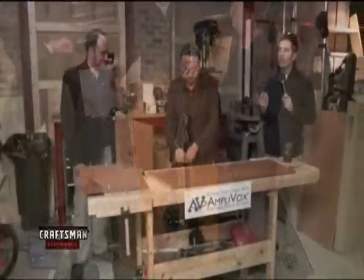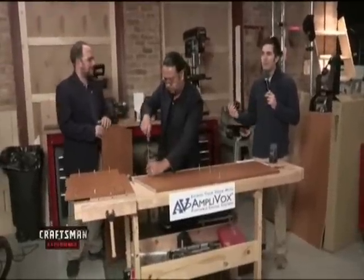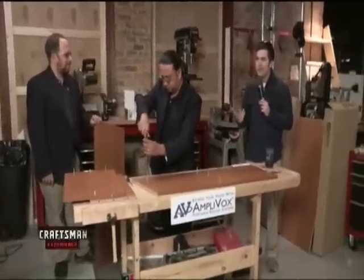Let's be honest — when you think about presentations and podiums, you kind of think, where can you go besides a soapbox and a microphone? And Amplivox keeps coming out with new products all the time.